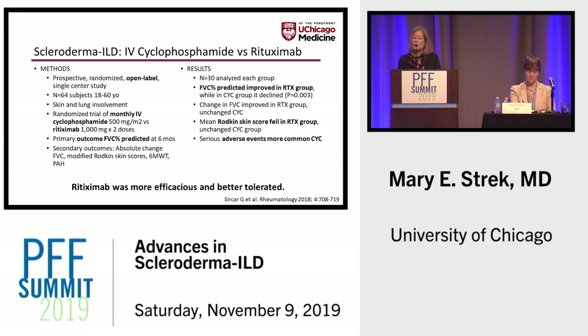The skin score also fell in the rituximab group and was unchanged in the cyclophosphamide group, although prior studies including Scleroderma I have suggested cyclophosphamide has some efficacy for skin disease in scleroderma. Serious adverse events were definitely more common with cyclophosphamide. The conclusion was that rituximab was more efficacious and better tolerated.